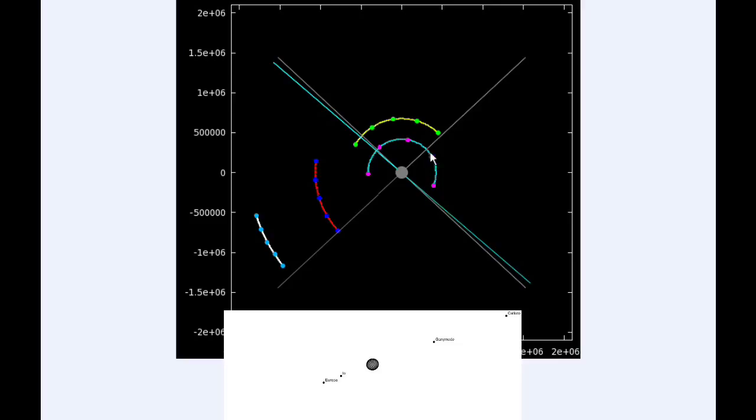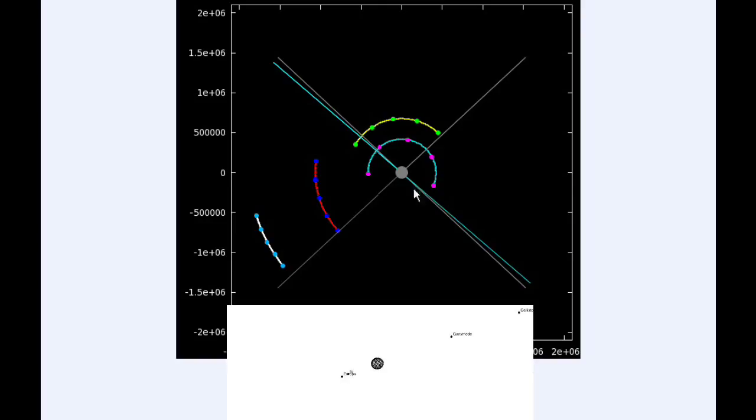At six hours UTC, Io is still in quadrant one heading east but near its eastern elongation. Europa is now firmly in quadrant two heading west. At 12 hours UTC, Io is now firmly in quadrant two heading west. The blue line is the line of sight to Earth and the gray line is the line of sight to the Sun — this angle is the phase angle, and it's been getting smaller and smaller as we move towards opposition on February 6th.